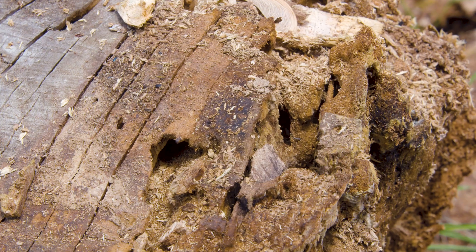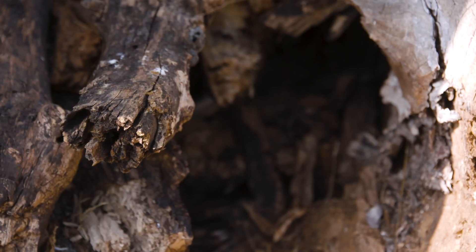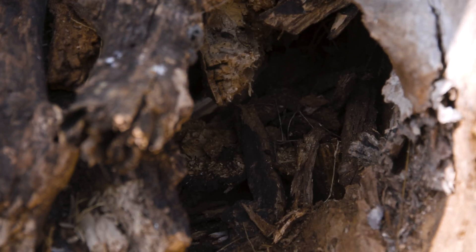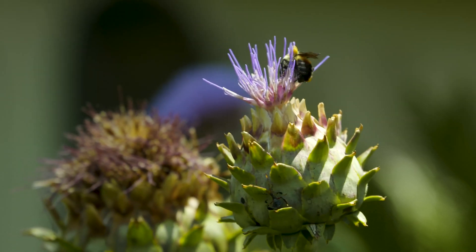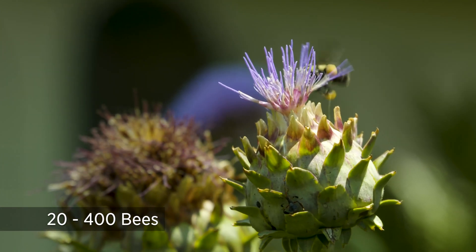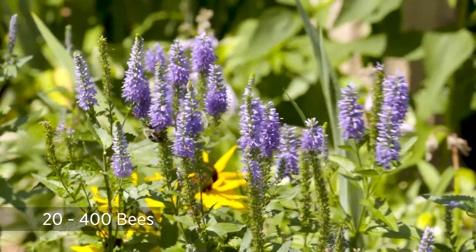Bumblebees typically emerge in March and April. The emerging queens are coming from overwintering and they will build their own nests, typically in rotted out wood or leaf litter. You'll find them in your yard usually in burrows, as they typically are underground. You will not find large nests like you do with honeybees inside of trees — they'll mostly be on the ground nesting. They do form a colony of about anywhere from 20 to 400 individuals, with the most common size around 100 working bees.